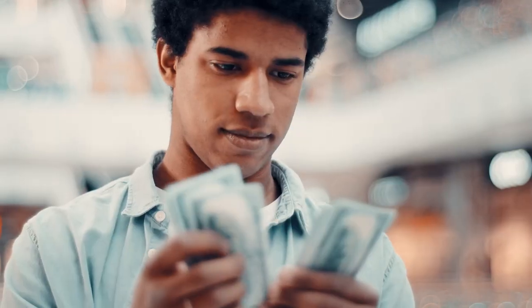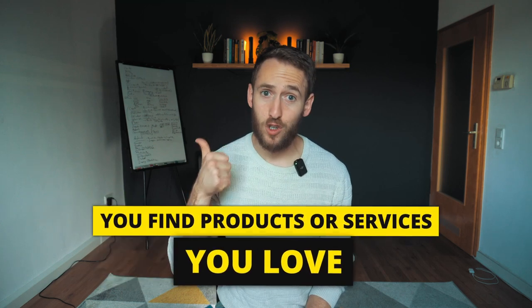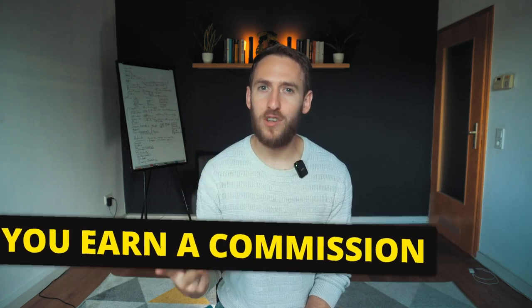If you want to get started making money online, the easiest way to get started is affiliate marketing. If you've never heard of affiliate marketing, the idea is pretty simple. You find products or services you love, you become a partner of the company selling them, and you then earn a commission for every sale you help facilitate.